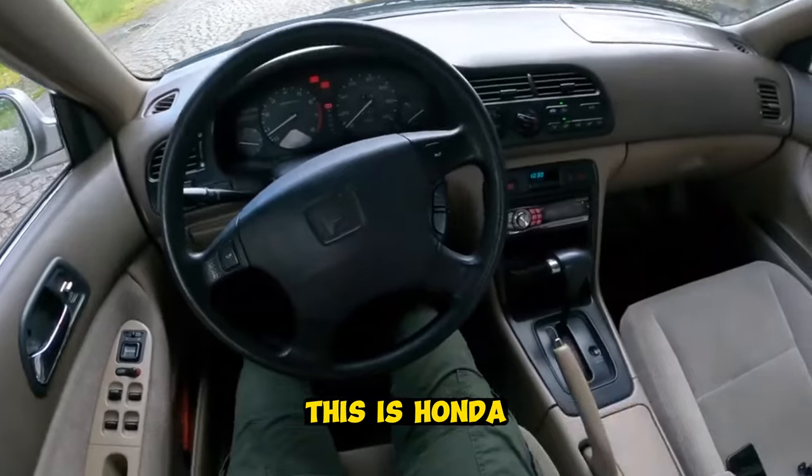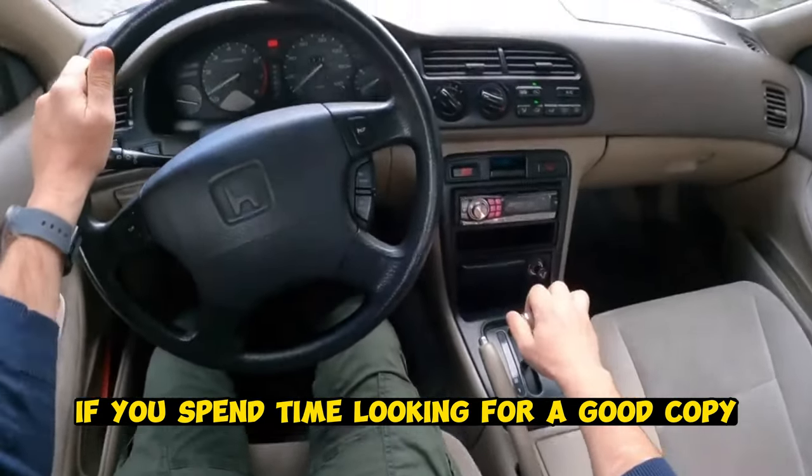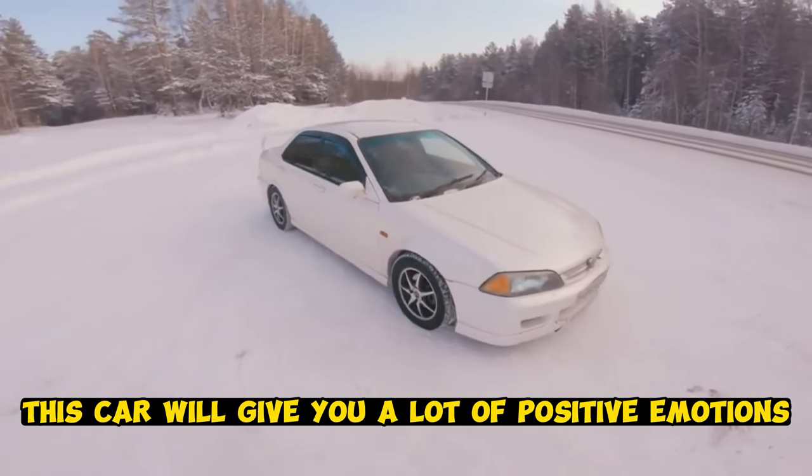As for advantages, this is Honda, which means a thoroughbred car. If you spend time looking for a good copy, believe me, this car will give you a lot of positive emotions.